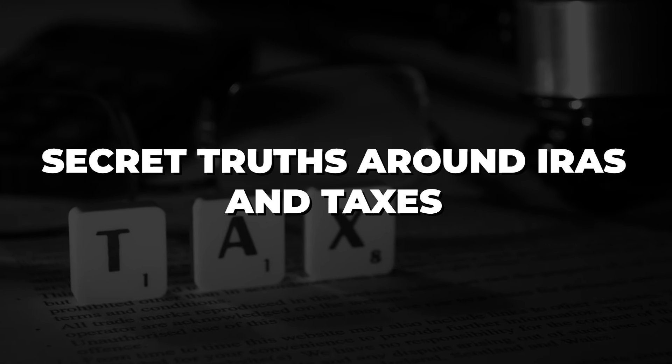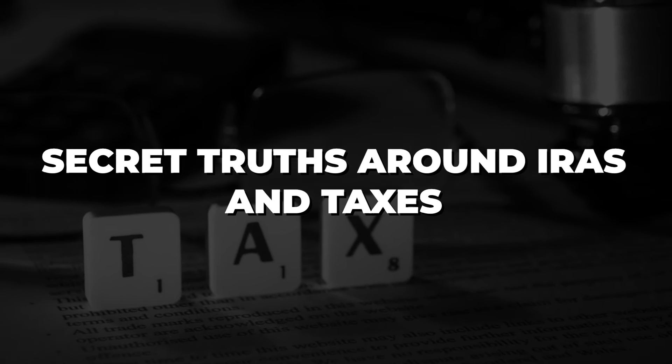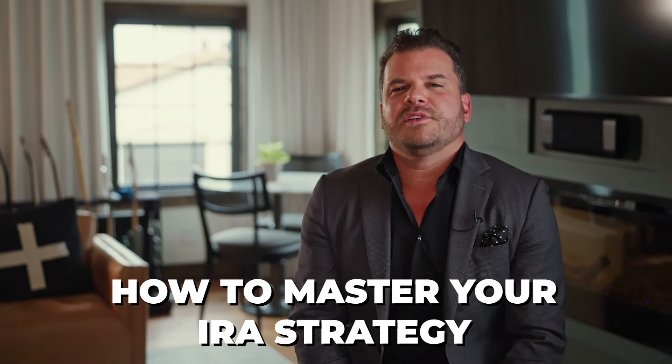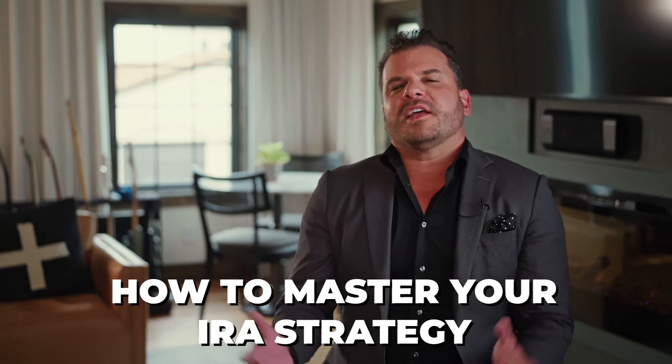What I want to do is dive into the secret truths around IRAs and the taxes that come with these IRAs. Be sure and stick around to the end today because I'm going to show you how to master your IRA strategy and a lot more. All right, let's kick it off.